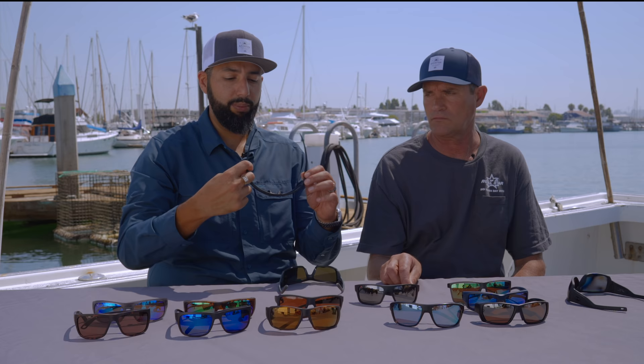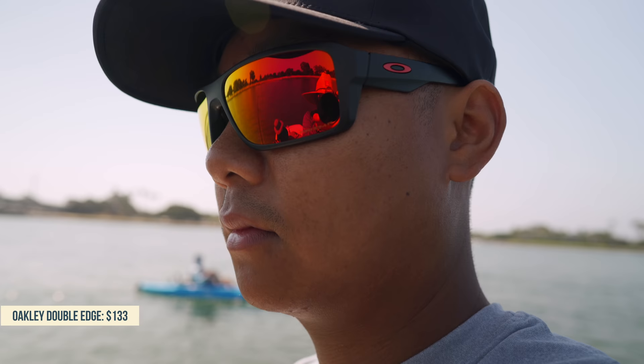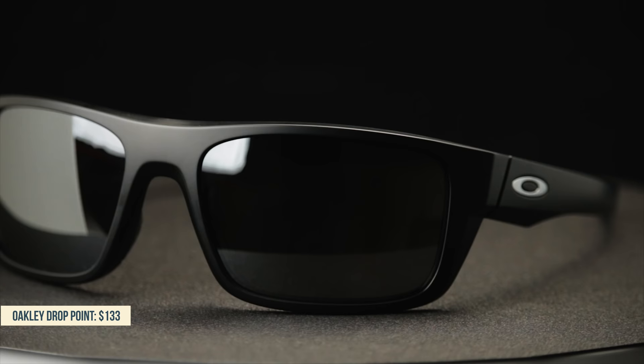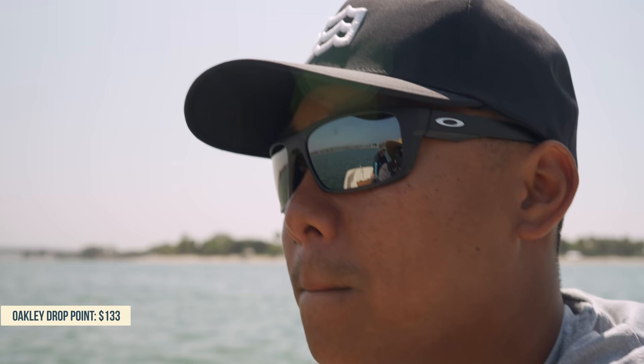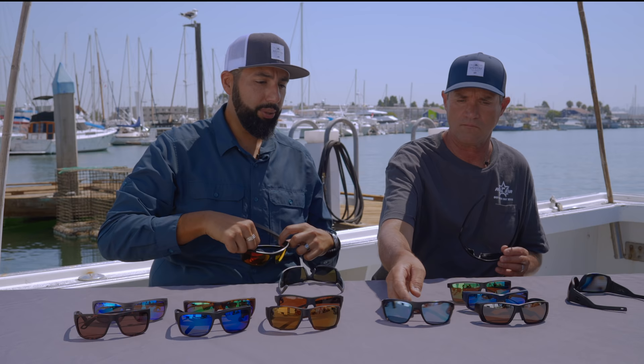Now the Oakley Double Edge is not a one-size-fits-most — this is the big boy. If you've got a big head and you're looking for great fishing glasses, check out the Oakley Double Edge. Oakley also makes specific lens options including a deep water and a shallow water lens. The smaller brother of the Double Edge is the Drop Point — very similar glasses but more of an average fit. We actually have a video on Drop Point versus Double Edge if you want to check that out. A lot of coverage, a lot of wraparound.